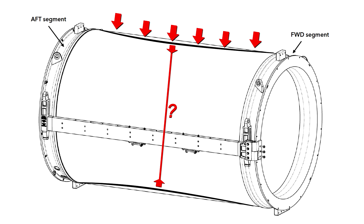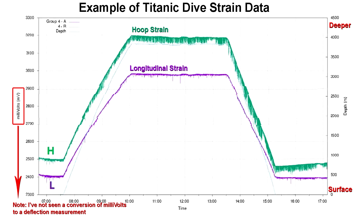Brooks confirmed they had gone through that process to validate what they were seeing, correlating strain to actual physical distance. We don't know if they had any engineering predictions to try to match, but they must have felt good about the performance of the hull. I imagine they had data that looked similar to what they would later get from the Titanic dives.